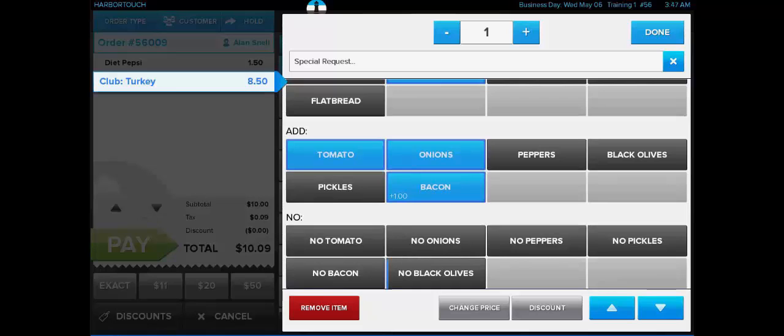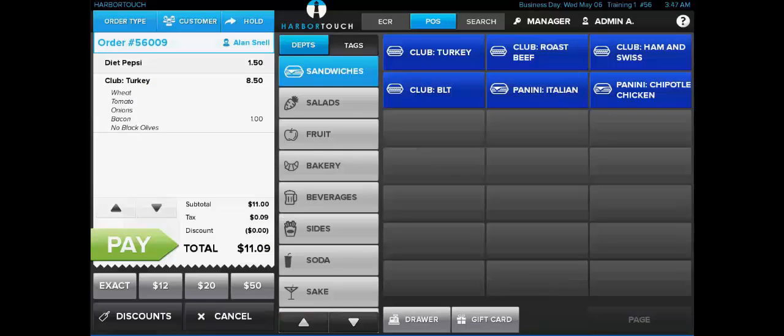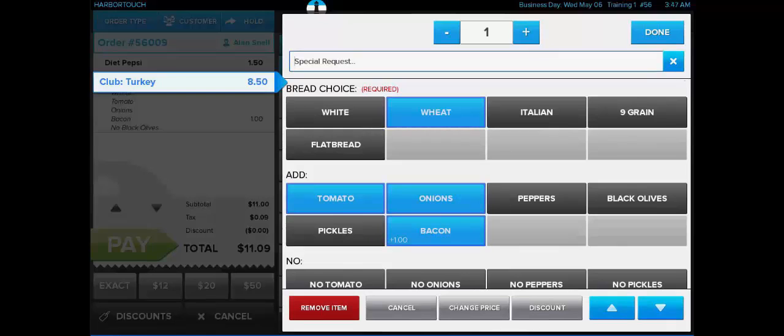Upcharges and additional pricing can be added to any modifier. We can bring back the Item Options screen if we need to make any additional changes just by selecting and clicking on any item on the check. At the top of the Item Options page there's also a field for Special Requests. This can be used for any options not covered by the modifier sets already attached to the item, so for any strange or one-off requests. It's also going to print to the kitchen so that the cooks are aware of what needs to be done to the order.